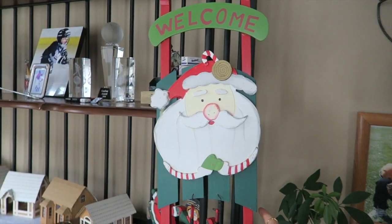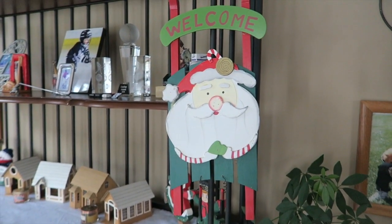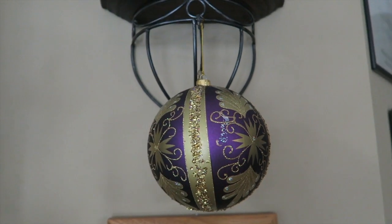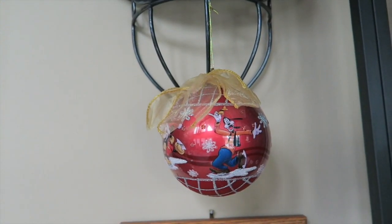We hung this little Santa sled that says 'welcome' — we usually put this at the entrance but we kind of rearranged the decorations this year. We have another little ornament just chilling; we put these wherever to add a little more festive spirit. Everywhere you look there's one.